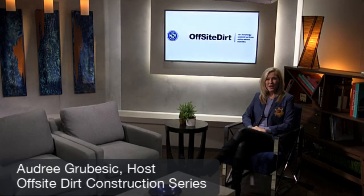Thank you for joining us for this off-site construction series. I'm Audrey Gravesick, your host of Off-Site Dirt. It's exciting to see not only what's happening in the United States, but what is particularly happening in other countries. Today we have a special guest from the Netherlands — Karl van Duren with NextGen Houses. Karl is going to explain to us a little bit more about his program, his kit-of-parts, and how NextGen Houses have begun. Hi Karl, it's nice to see you.